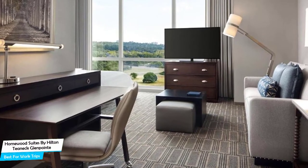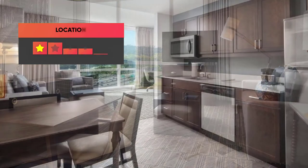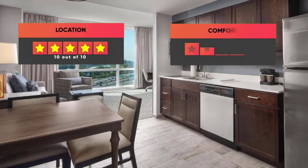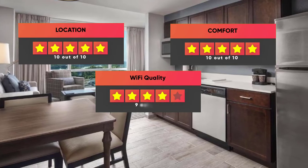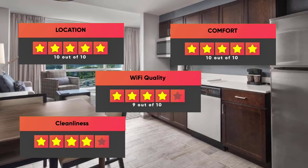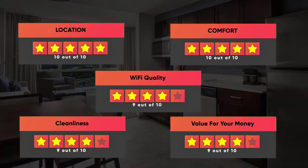Prices can vary depending on the room size and what the room has to offer. Here are our ratings for this hotel: Location – 10 out of 10, Comfort – 10 out of 10, Wi-Fi Quality – 9 out of 10, Cleanliness – 9 out of 10, Value for Money – 9 out of 10.